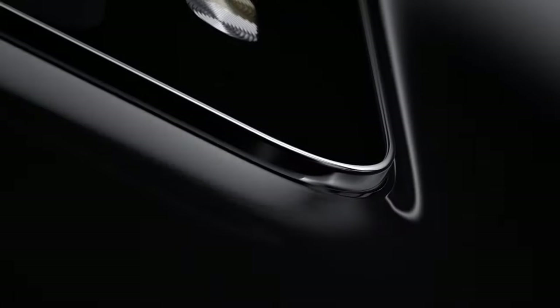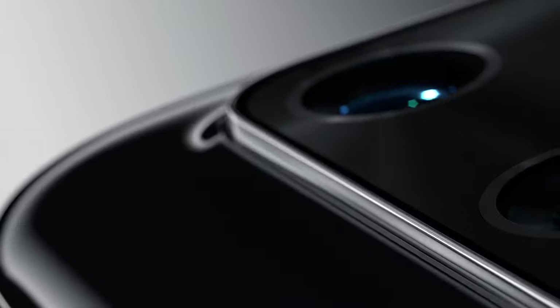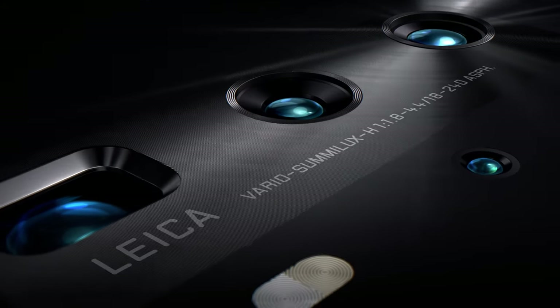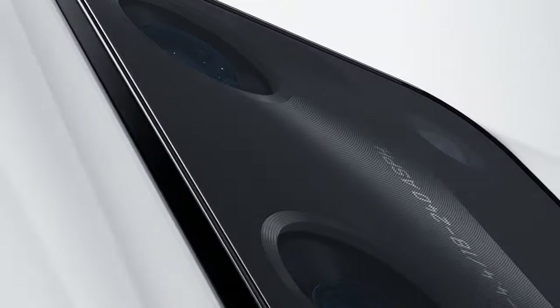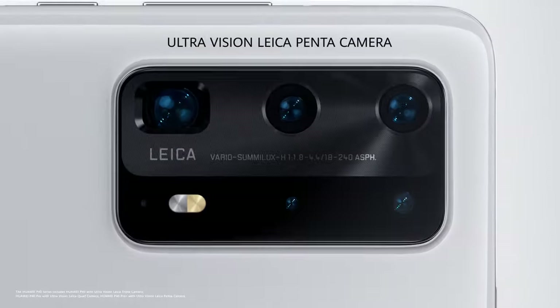Huawei P40 series. A new vision for what a smartphone can be. This is not just a step forward in smartphone photography — it's a whole new dimension. See more than ever before with the world's first ultra-vision Leica Penta Camera.